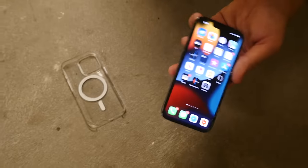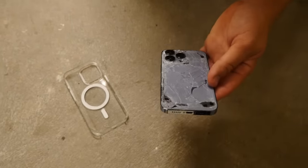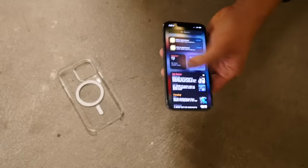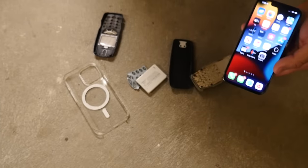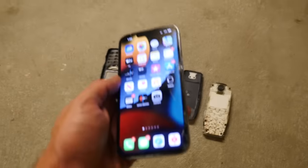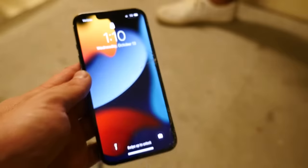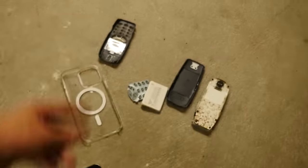The iPhone 13 Pro went through three different drops — the entire back is just shattered, horrible condition. The front is a little bit cracked but still works. The ceramic shield held up, which is insane. The case flew off all three times. The Nokia 3310 only took one drop and turned into a big Lego set. That's it for the drop test — just wanted to show you the insane durability of the 13 Pro. Three drops, 25 stories down, you got a crack in the front but the phone still works. Hope you guys enjoy — thanks for watching and stay tuned for more videos!